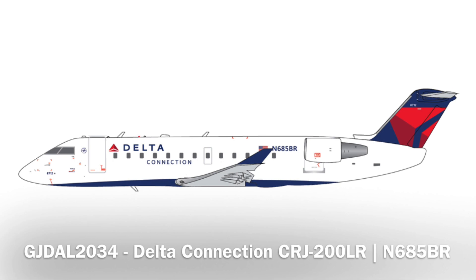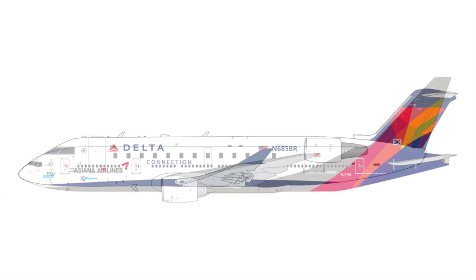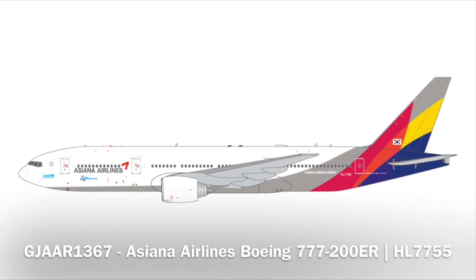Delta Connection! For all the consecutive Emirates releases, at least we do have the Delta Connection CRJ-200. Registration November 685 Bravo Romeo — I thought it was going to be Alpha Sierra, which they used previously, but I will definitely be getting this. Following that, we have an Asiana 777-200ER. I looked on Skyworld, an international retailer from South Korea, and they did have this on their website, so it was kind of leaked there.